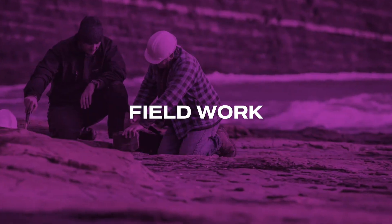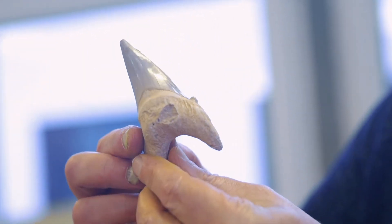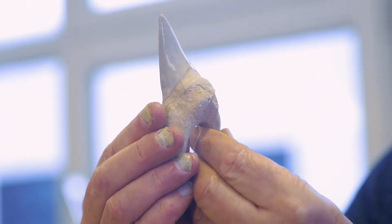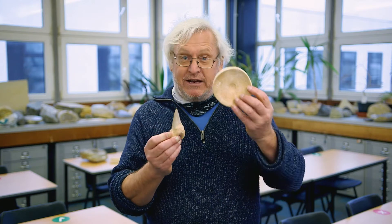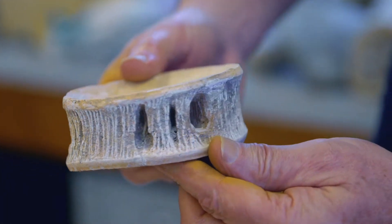We have to teach you how to work in the field and we go on as much field work as we can, sometimes to exotic places like Germany and Morocco, and we find some wonderful fossils. One of the more common fossils that you can find are shark's teeth, but not always as big as this, and here's a shark vertebrae.